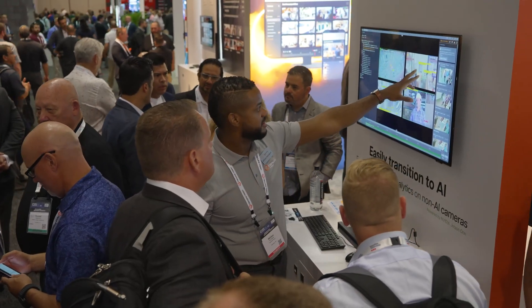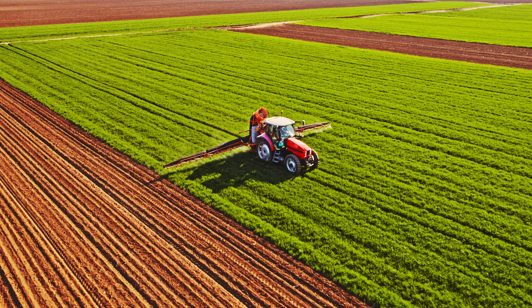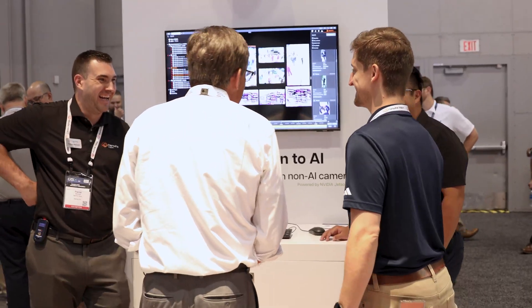A lot of the solutions go into specific markets and verticals like industrial, manufacturing, and agriculture. And if we look at specifically how we're going to market, we decided to go in different verticals, one of them being smart cities and ITS.